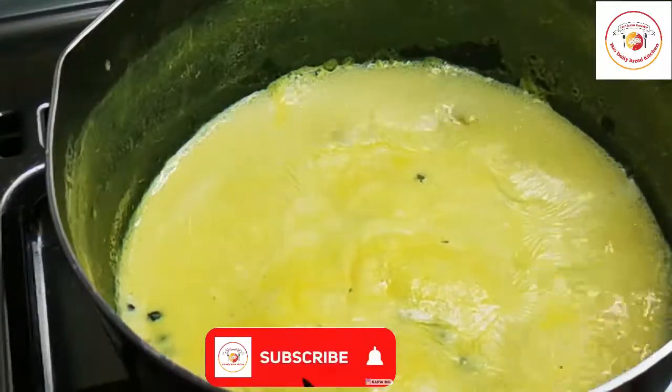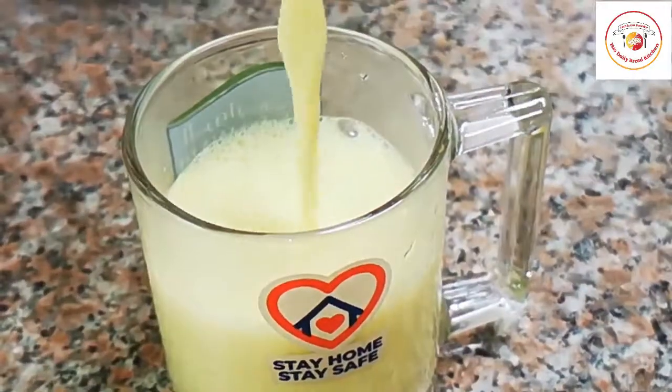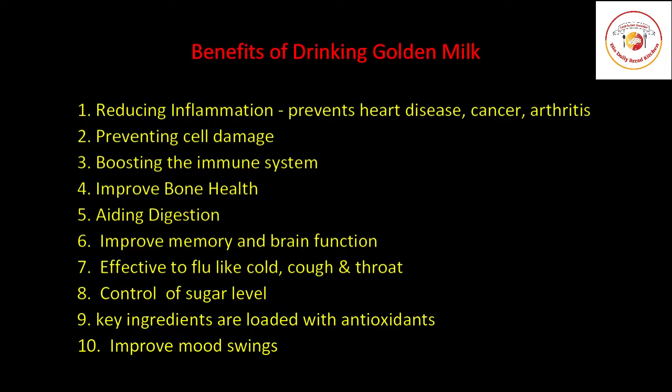Hello friends, welcome to Histyle Bread Kitchen. Today's recipe is ginger milk, or golden milk, which is very important. These are some of the benefits of drinking golden milk — let's see how to prepare it.